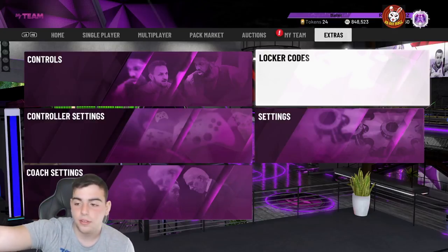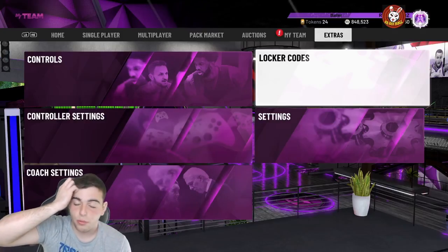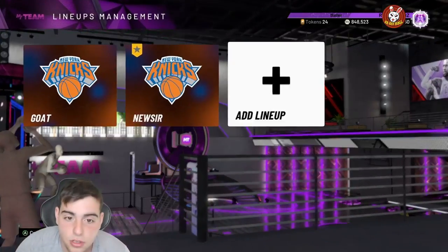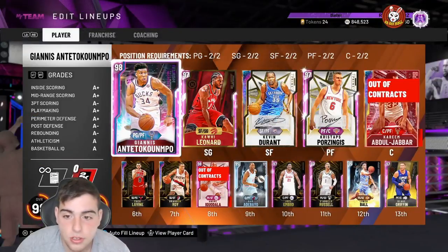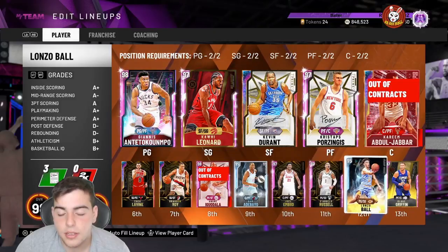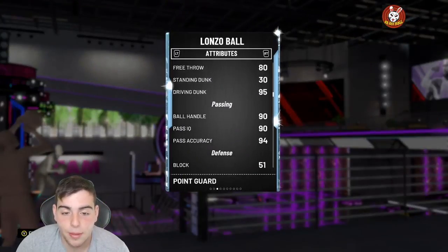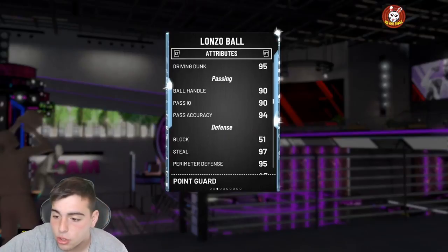Anyways, if some of you subs want to hit me up on Twitter, I'll verse you. This is the squad — it's pretty solid. Obviously it could be better, but this squad has been really good. This Lonzo Ball card is one of my favorite cards in the game, he's so damn good. But yeah, that's all I got for the video, hope you guys enjoy — have a good one, bye!